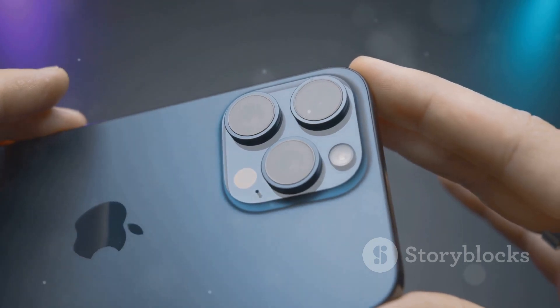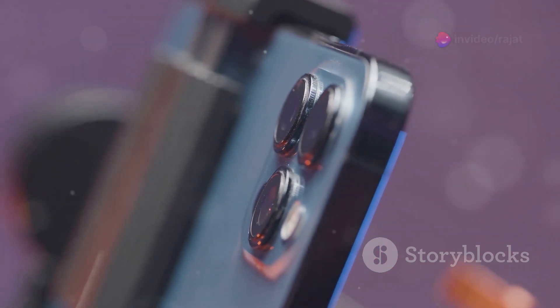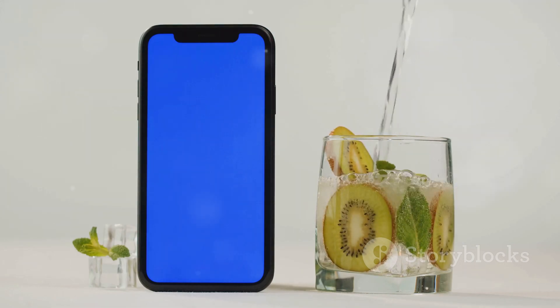Camera buffs, rejoice. The Pro models sport a 48-megapixel ultra-wide lens and a Tetra Prism telephoto lens giving you 5x optical zoom. And with up to 1,200 nits of brightness thanks to new OLED tech, your visuals just got an upgrade.